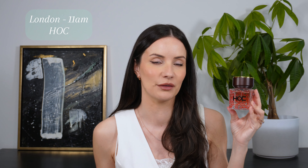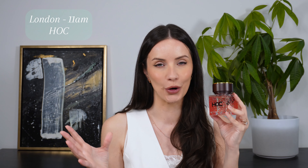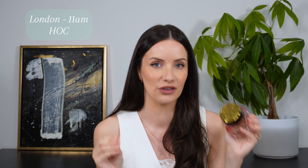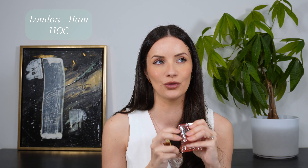It opens up with mandarin and raspberry, but the thing that sets this apart is the coffee note. Coffee, rose, vanilla, cashmere, raspberry — it just smells so so good. I would highly recommend getting a sample of this one if you like the sounds of the notes, because this is such an underrated fragrance.